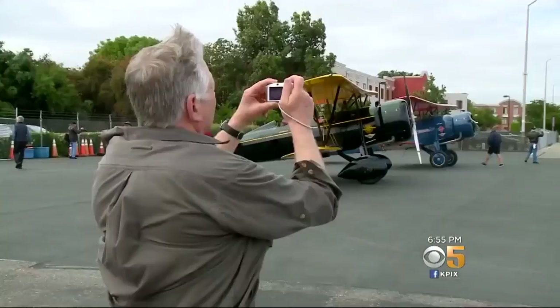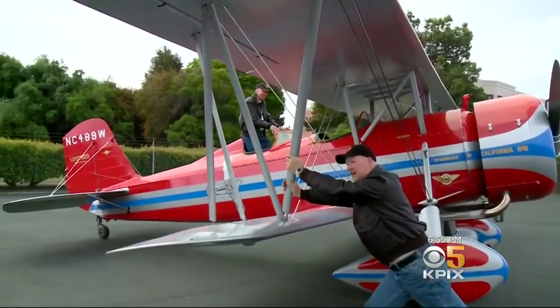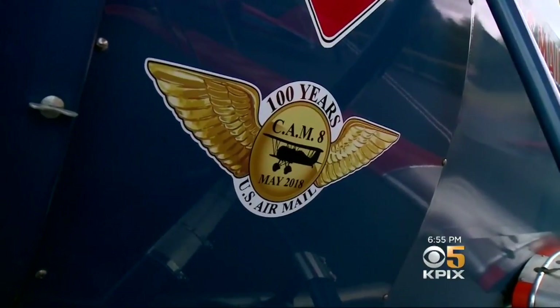This morning, a trio of vintage biplanes arrived at Concord's Buchanan Field to commemorate this 100th anniversary — to bring to the attention of the general public the contributions the U.S. Post Office made to our airspace system we have today. It's pretty visionary stuff.